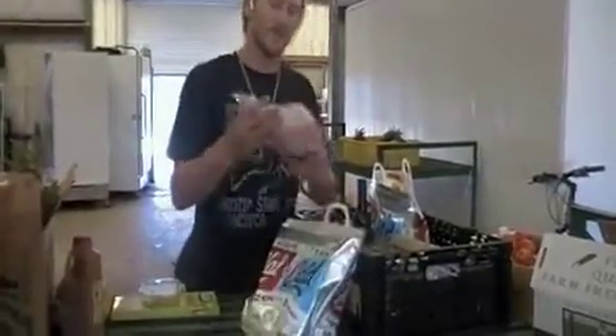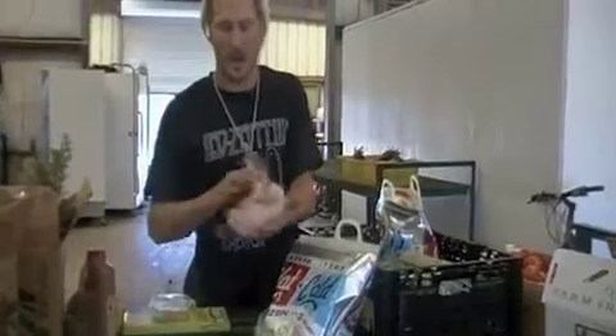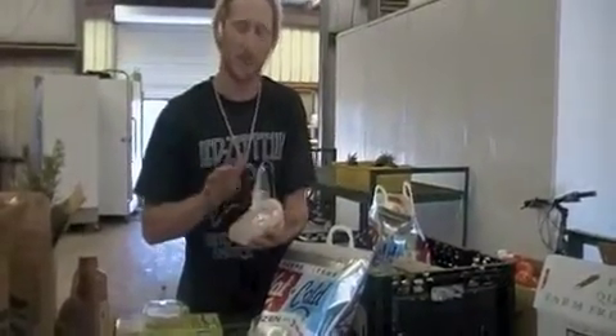We also have some fresh caught halibut here from the Channel Islands, which we're having as our fish special for this week. So that's pretty cool.